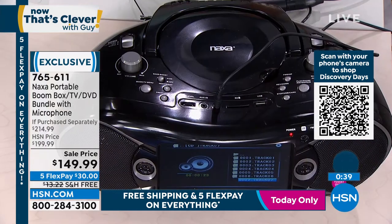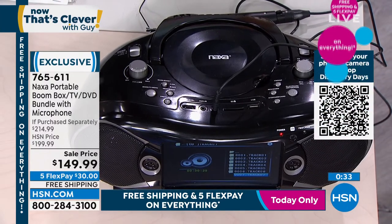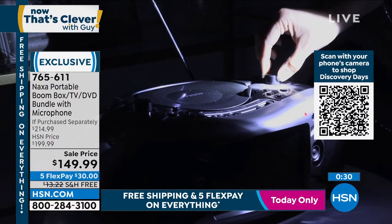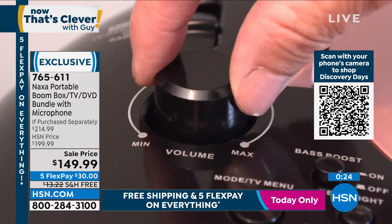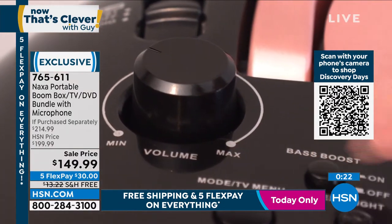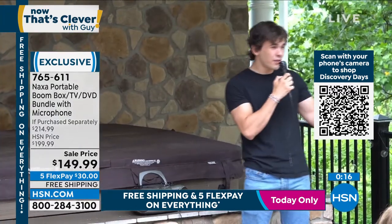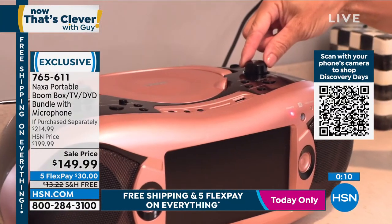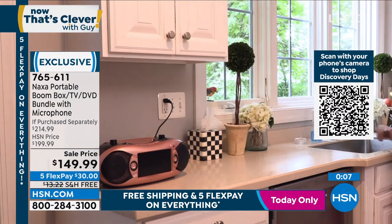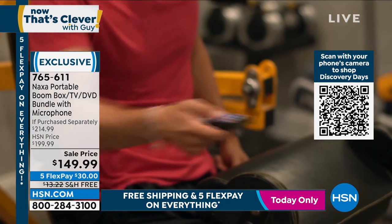It is so innovative, so much fun to use. Five and a half pounds with great sound quality for all your music, movies, and entertaining. Let me talk about value: retail over $200 every day of the week. We have it every other day of the week for $199. We dropped the price for our discovery days — $50 off today, $30 on FlexPay, and free shipping and handling.